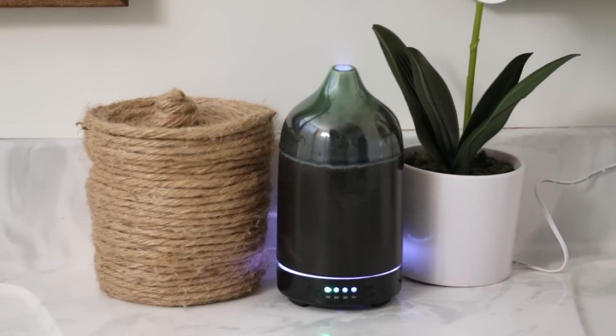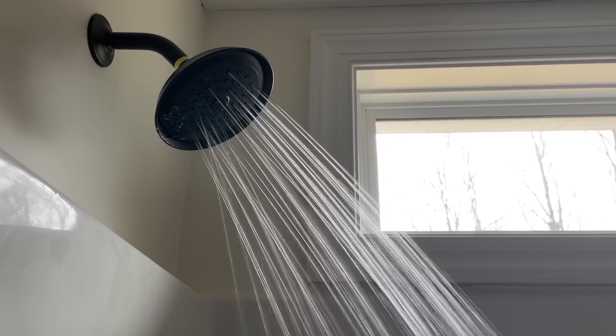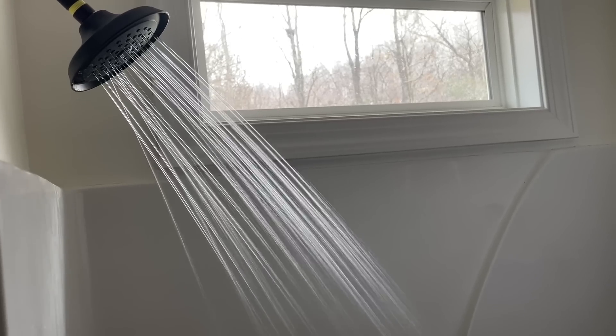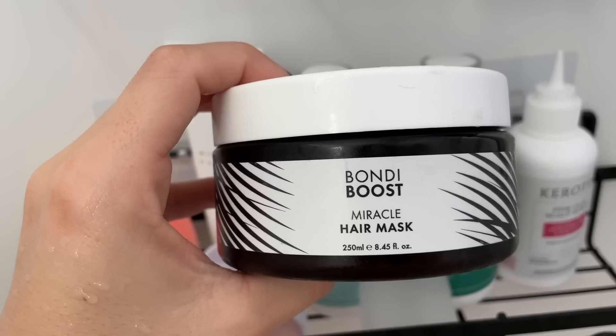One thing I really look forward to, especially when it's cold outside, is taking a nice hot shower, turning on the diffuser in the bathroom, lighting some candles, and just creating a vibe. I am a tried-and-true Bondi Boost girl — I've been using their shampoo, conditioner, and mask for almost two years now.